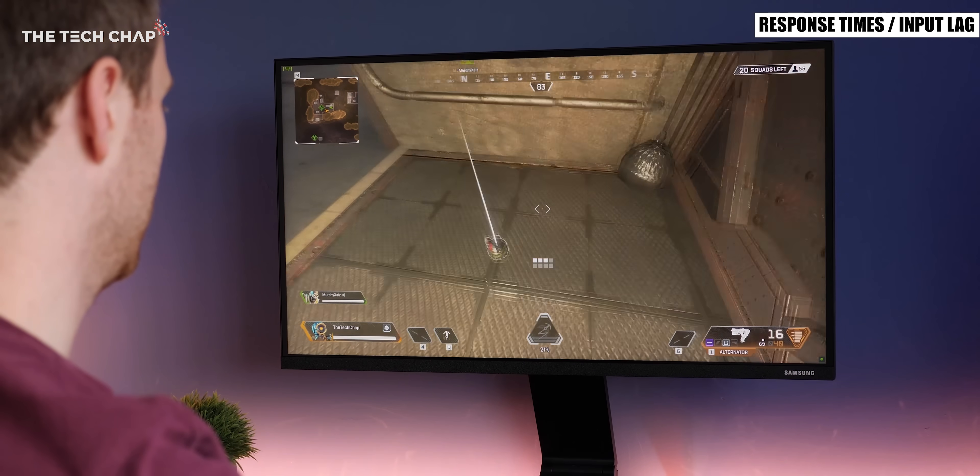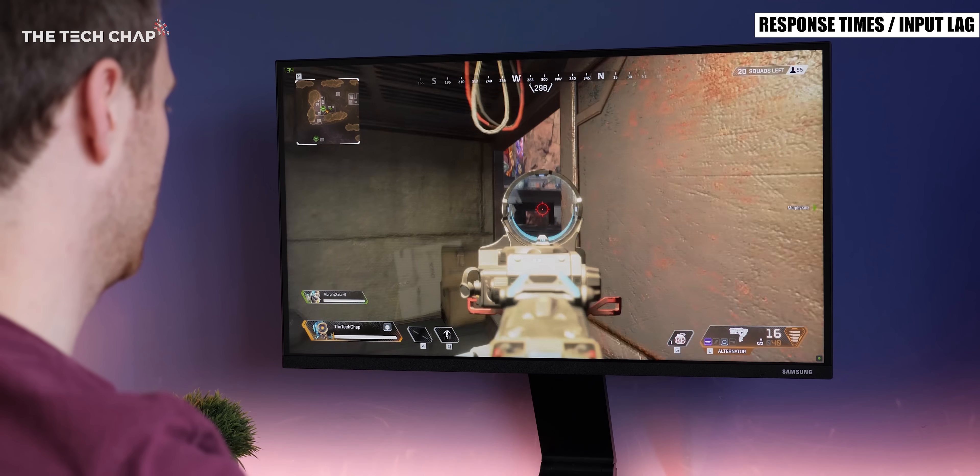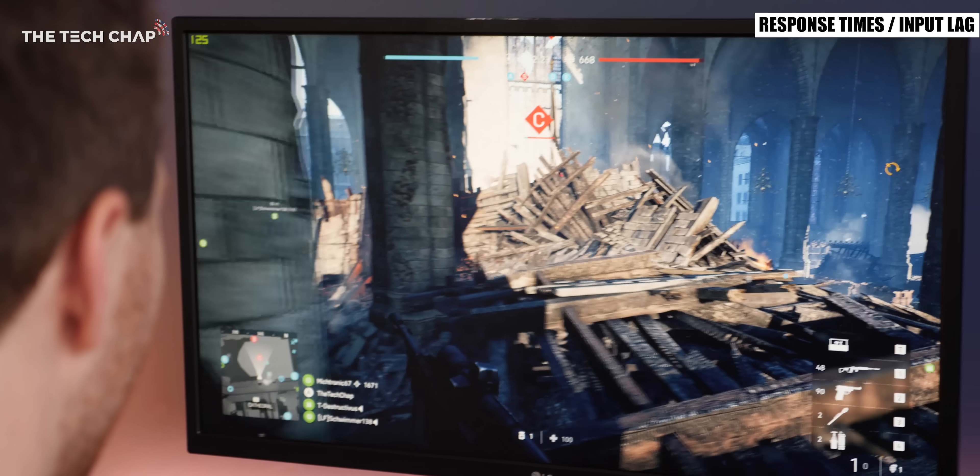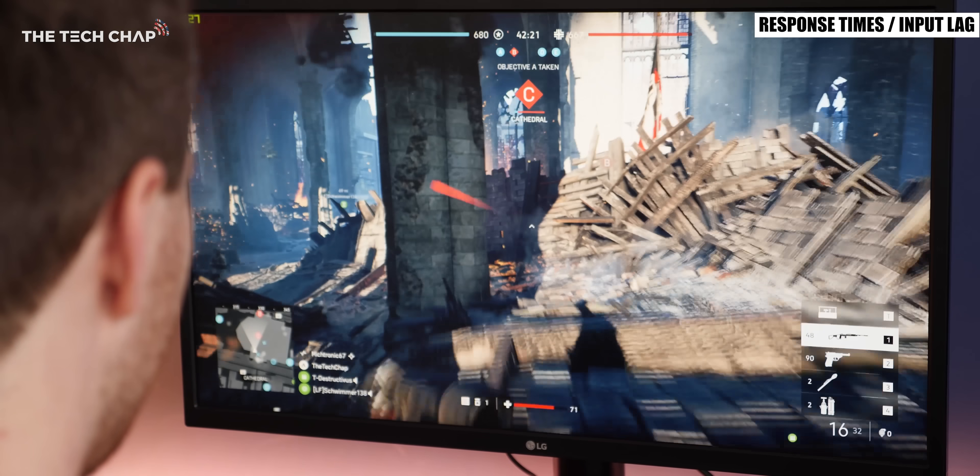Input lag on the other hand is not usually advertised by the manufacturer but it is also worth checking especially if you're a gamer. It refers to the time between when the graphics card outputs an image signal and when it's actually displayed on the screen.